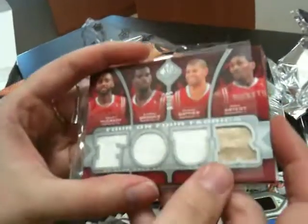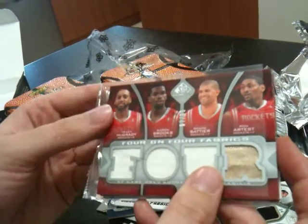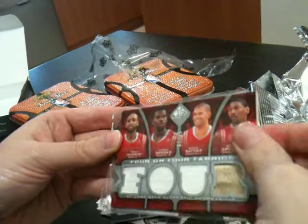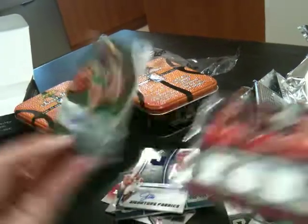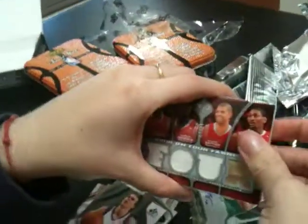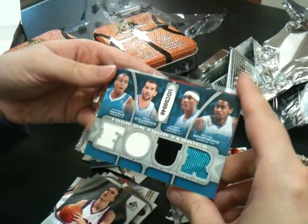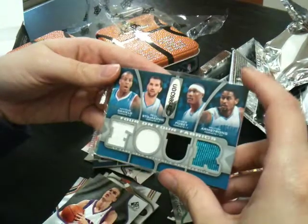Four-on-four fabrics — we've got McGrady, Brooks, Batia, and Artest for the Rockets. The auto is Bill Walker for the Celtics, not numbered. On the other side, for the Hornets it's Daniels, Stojovic, Percy, and Armstrong — and that was 87 of 99.